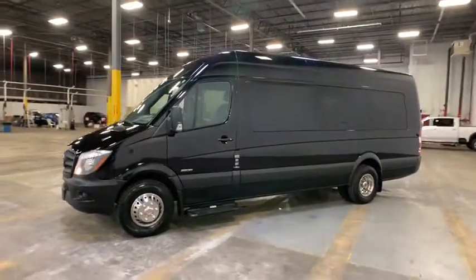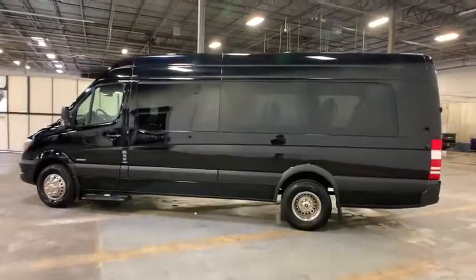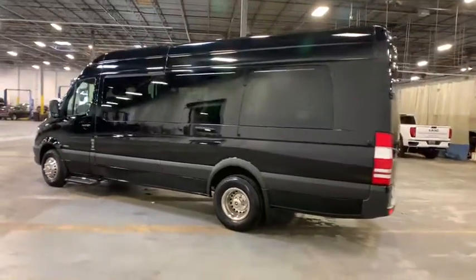Come test drive the 2015 Mercedes Sprinter. For those with a job to do, look no further. The Mercedes Sprinter is for you.